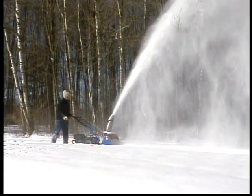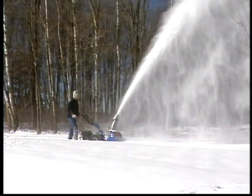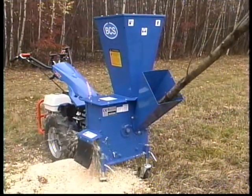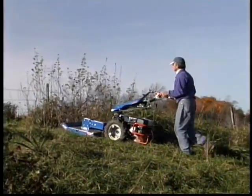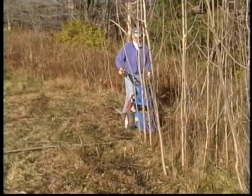Thank you for having allowed us to give you a closer view of the BCS in action. Hopefully, we've demonstrated that whether it's the Snow Thrower, Shredder Chipper, Tiller, or any of the mowers, BCS offers features and a level of performance unmatched by single-purpose, belt- and chain-driven competitors.